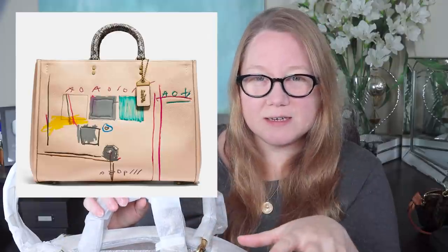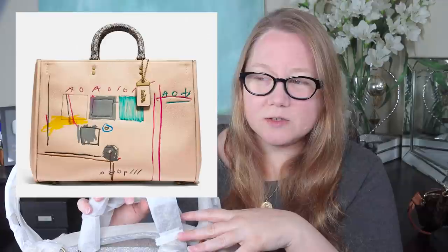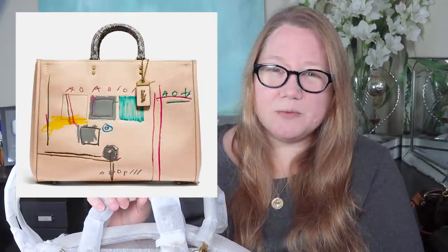You guys know I love artist collaborations. Let me put up a picture of the bag I really wanted from this collection. It's a larger size bag — like 36 to 40 centimeters. I like the neutral beige color of the background, and what I really love about it is the abstractness of the Basquiat design and the colors. That bag retailed for about $1,200 to $1,300, and unfortunately it hasn't been anywhere near a price I'd be willing to pay. For that kind of money, I'd rather get Louis Vuitton.